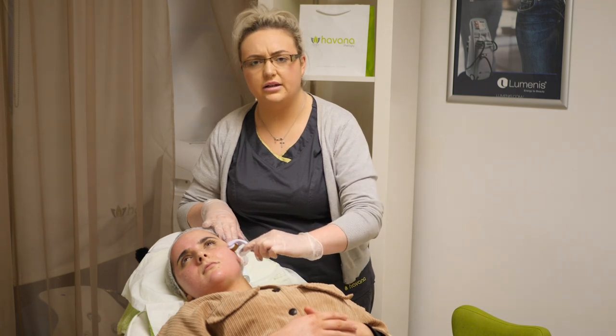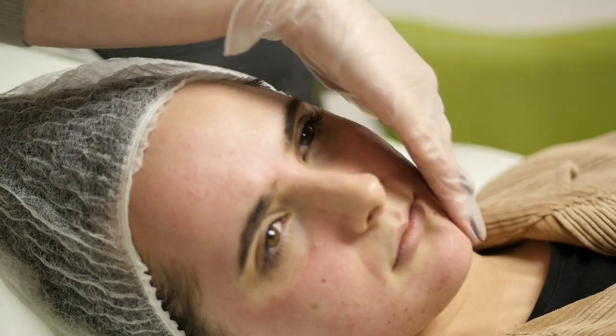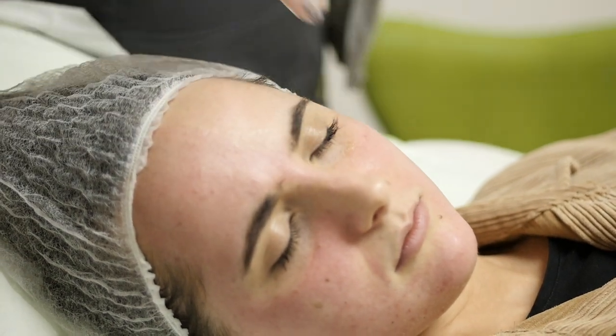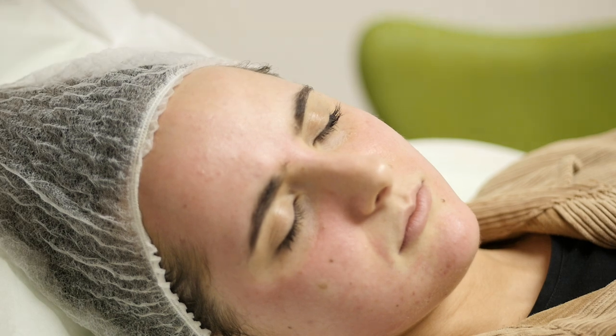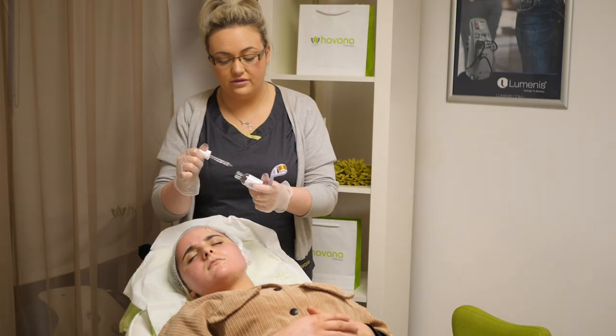Continue using your serums while your microchannels are open — so your Hyaluronic, Lightning Serum if you choose to use that one. And I can't stress enough how important it is to continue using your SPF. You're more sensitive to light because we go through the pores, so use your SPF every single day.